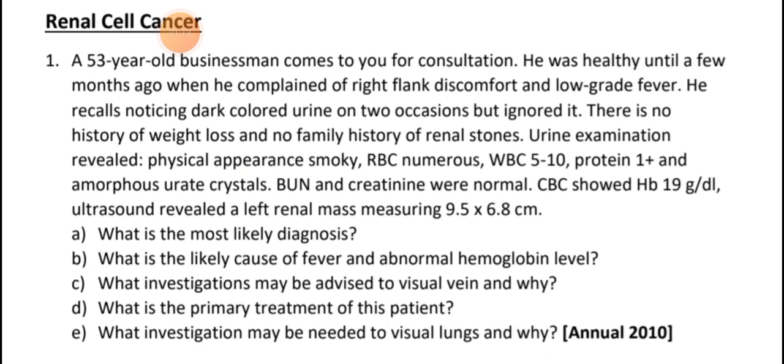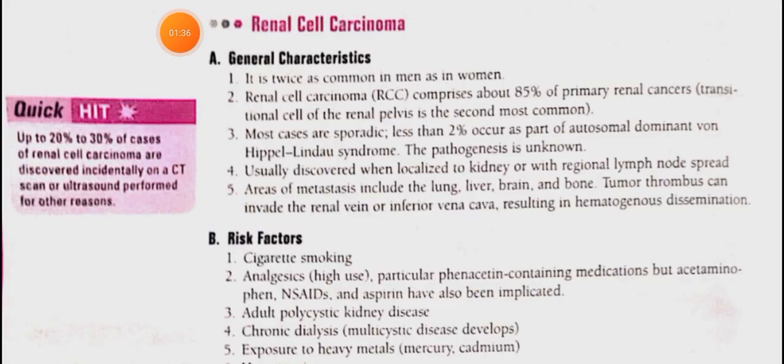Ultrasound revealed a mass. So now we have to tell the diagnosis. Let's see the topic — the topic is about renal cell carcinoma.